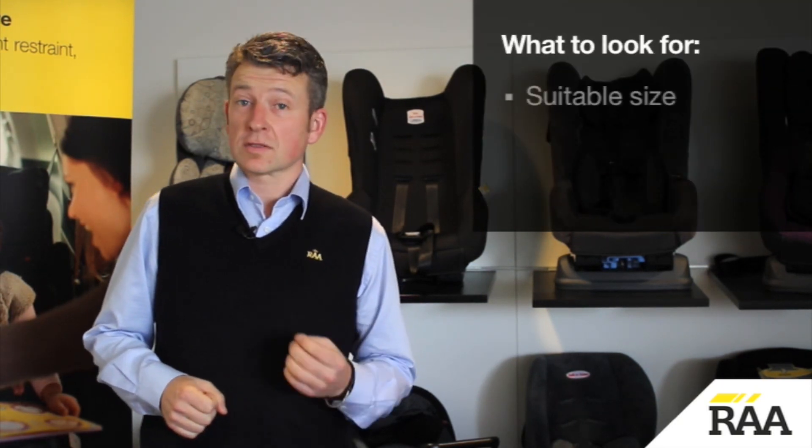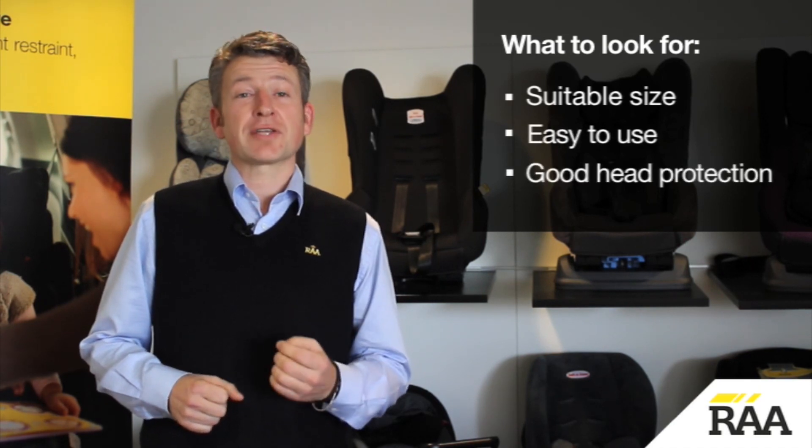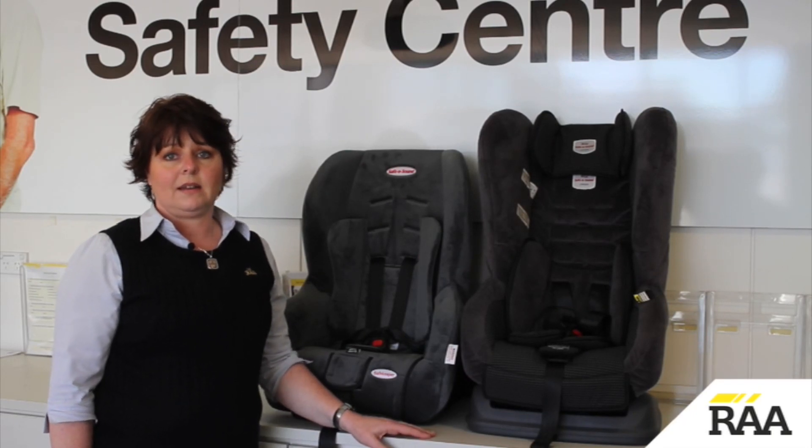When choosing a child restraint, make sure it is suitable for the size of your vehicle, is easy to use, and has good head protection. When looking for a convertible safety seat, look for one that will take your child up to 12 months of age rearward facing and is tall enough to accommodate your child up to four years of age.